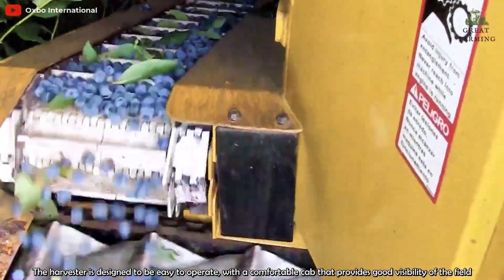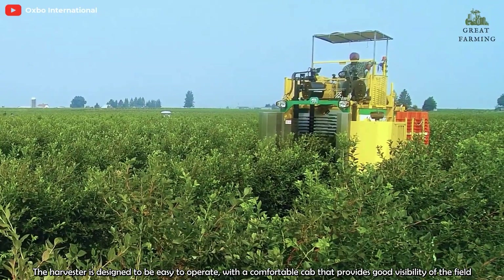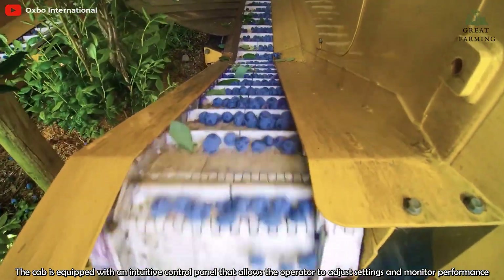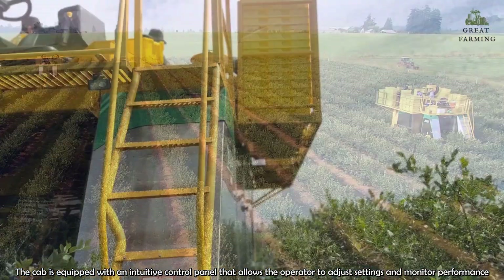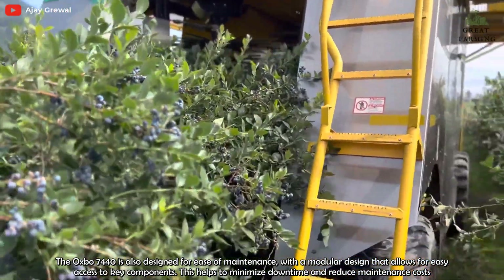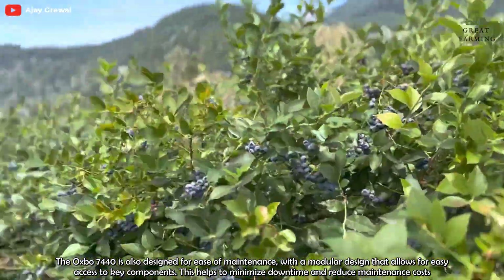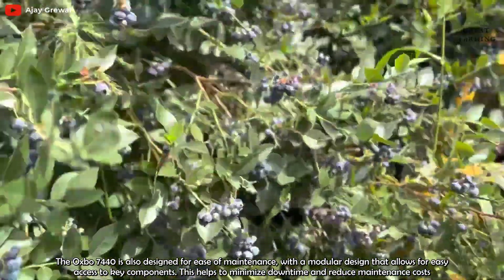The harvester is designed to be easy to operate with a comfortable cab that provides good visibility of the field. The cab is equipped with an intuitive control panel that allows the operator to adjust settings and monitor performance. The Osborne 7440 is also designed for ease of maintenance with a modular design that allows for easy access to key components, helping to minimize downtime and reduce maintenance costs.